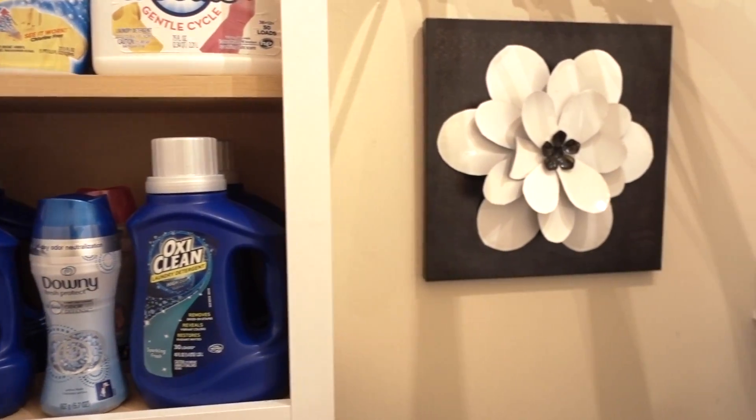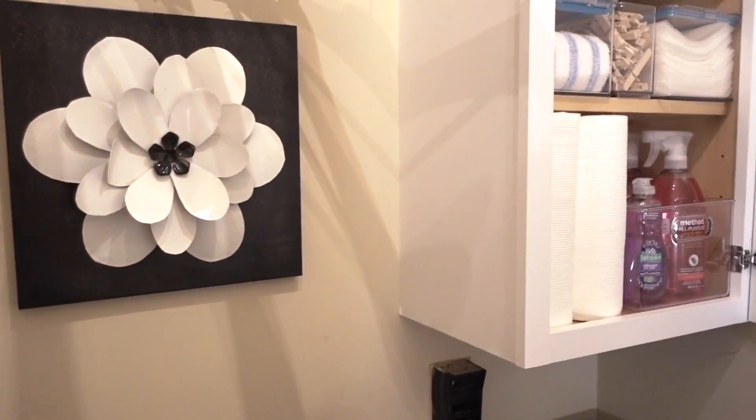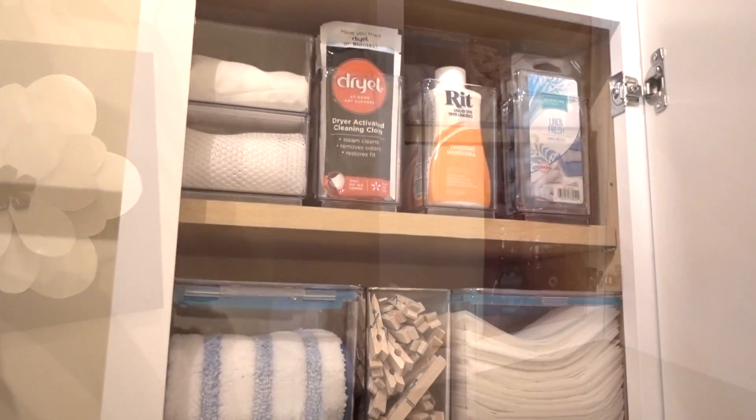While putting everything back, I realized she's really a minimalist, and she was amazed how we got to keep all of her must-haves in one place.